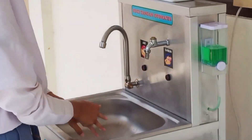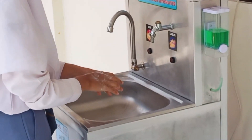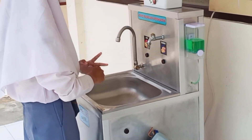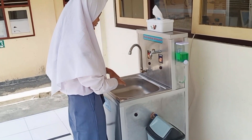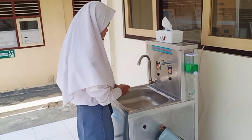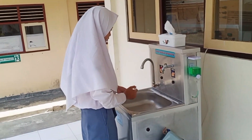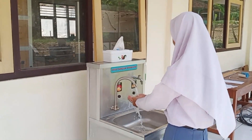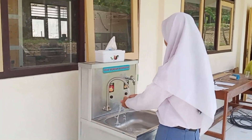Selama tangan kita berada di depan sensor pendeteksi, maka sabun cair akan terus mengalir. Kemudian, kita berganti ke keran air. Keran air ini pula tanpa perlu disentuh.